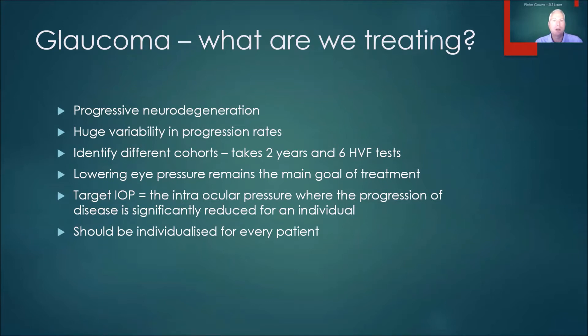Lowering the eye pressure is still the primary goal for glaucoma treatment, and it's really key to understand a concept called target IOP, which is the intraocular pressure where, for that individual person, the rate of progression has been lowered to the extent where it's almost approaching just the standard loss from aging. You need multiple tests and statistical analysis, but it's important to set a target and to re-evaluate if you are still progressing at whatever target you had — that target needs to be reassessed. So it needs to be individualized and regularly revisited.